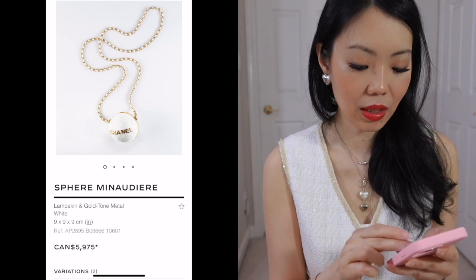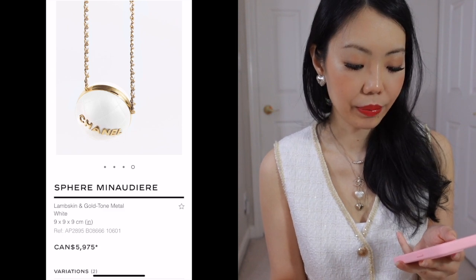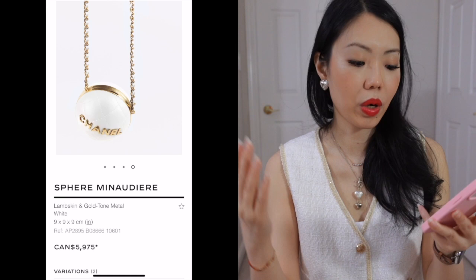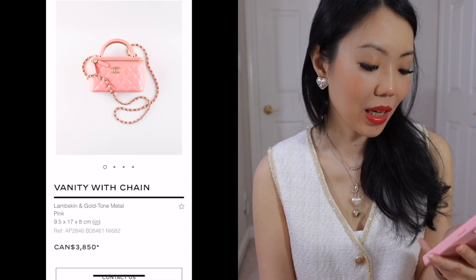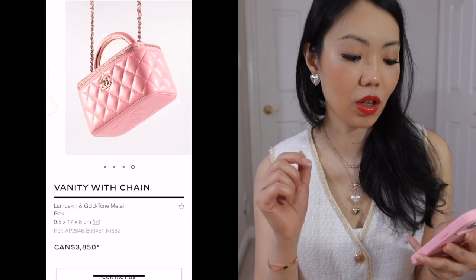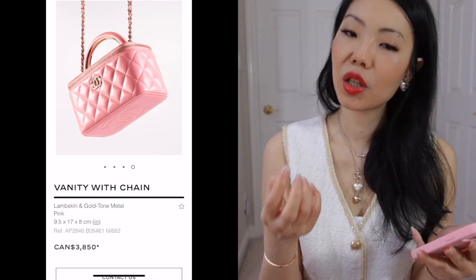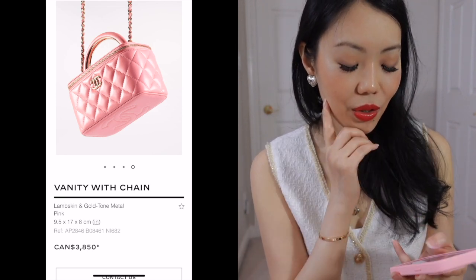I'll just look at this because these novelty items — I'll never really buy these myself. But actually for something novelty, the price is reasonable because sometimes it can be so crazy. The vanity with chain — I bought a version of this when they first came out with the top handle. I quite like this one. I don't know what it is about this chunky handle — it looks vintage, maybe that's why I love it. It's quite cute.